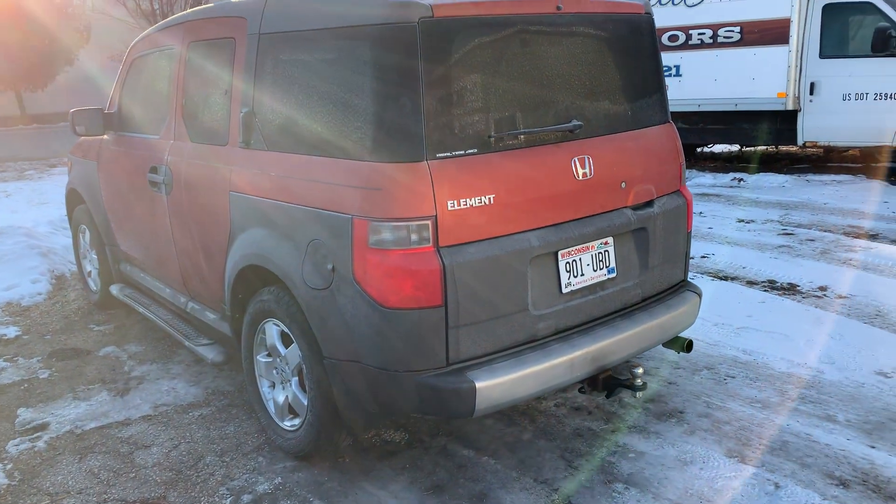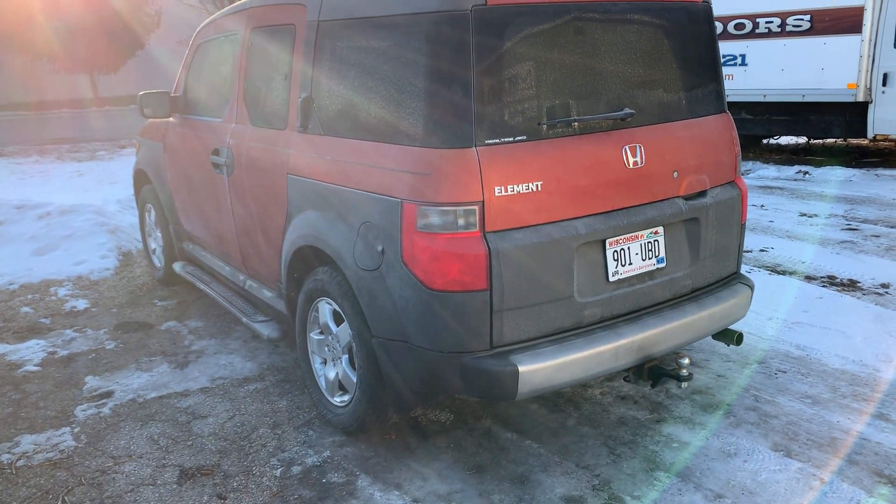The catalytic converter was stolen, and I had it replaced with an aftermarket. That's in other videos.